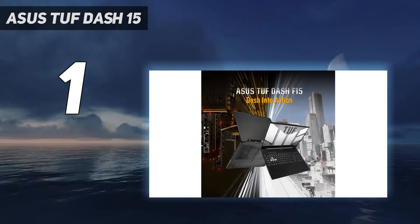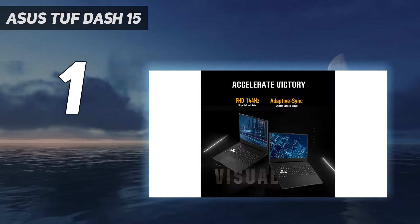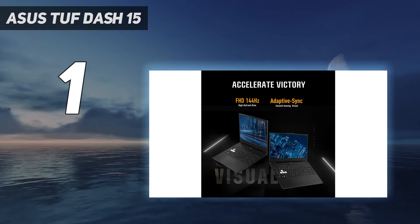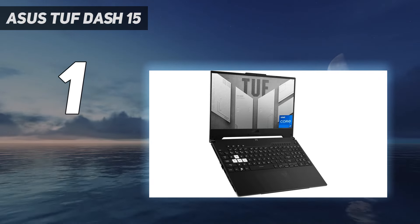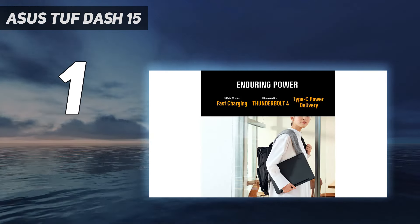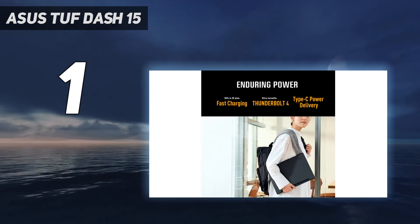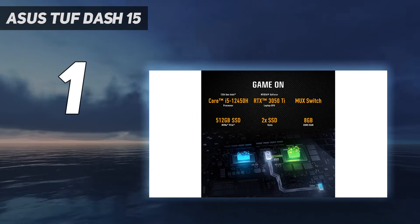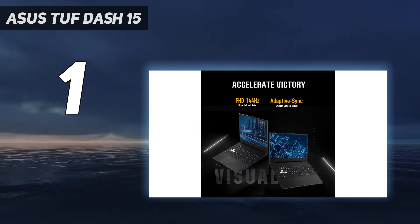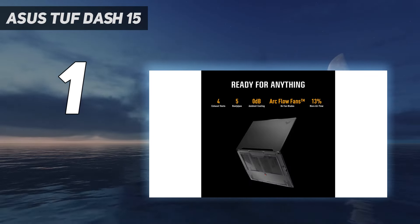RAM and storage max out at 16GB and 1TB respectively, and they're user-replaceable, making it easy to upgrade later. For the display, you have three options: 1080p at 144Hz or 300Hz, and a 1440p 165Hz panel. Unfortunately, none of them support VRR to reduce screen tearing.